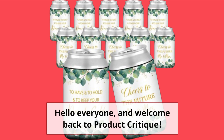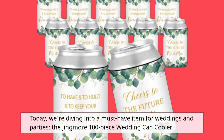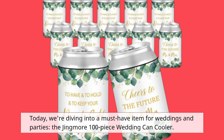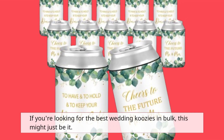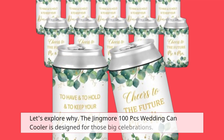Hello everyone, and welcome back to Product Critique. Today, we're diving into a must-have item for weddings and parties: the Jingmore 100-piece Wedding Can Cooler. If you're looking for the best wedding koozies in bulk, this might just be it. Let's explore why.